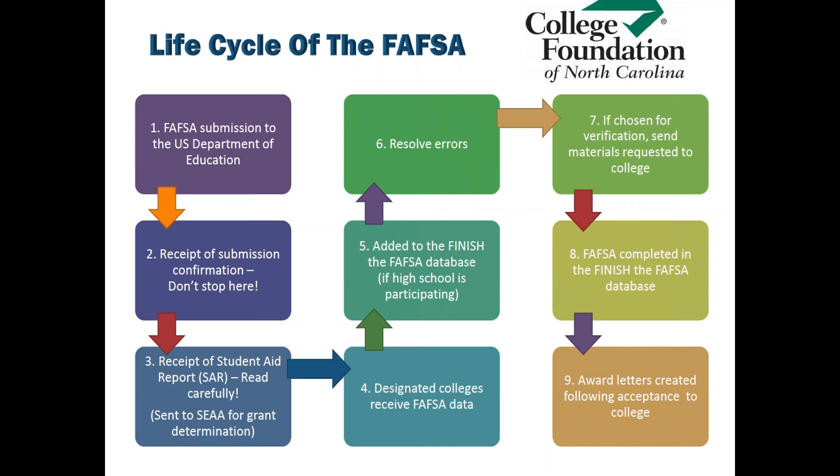There is a possibility that the Department of Education will choose your record for verification. This is a random process that the Department of Ed applies to students' FAFSA data. The schools on the FAFSA will send you the request for information to complete that process. Once completed and you are verified, the record is then sent to the Finish the FAFSA database and high school counselors will know that your FAFSA has been completed.